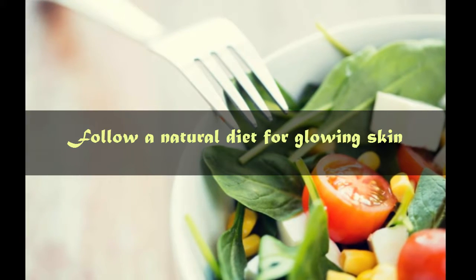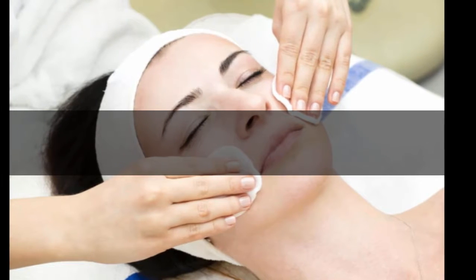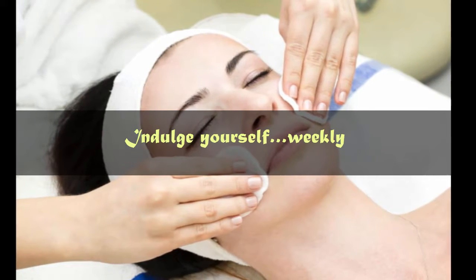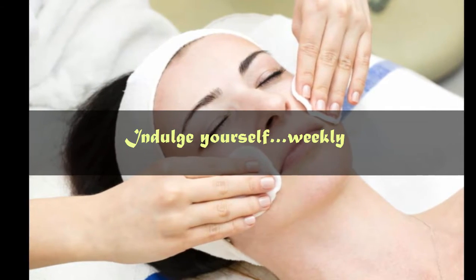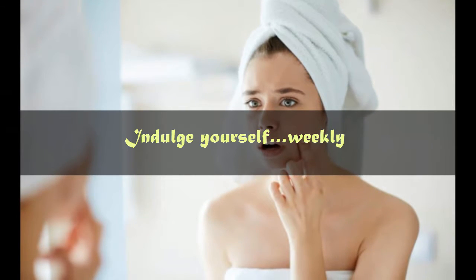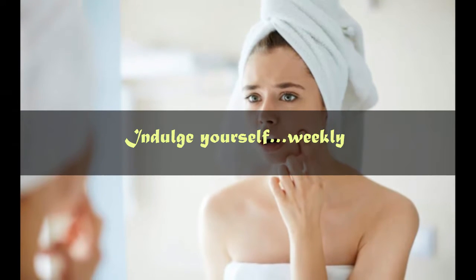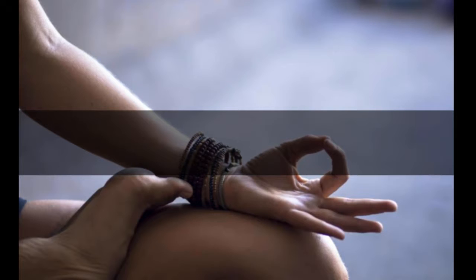Number 5: Follow a natural diet for glowing skin. Number 6: Indulge yourself weekly. A gentle facial massage with oils could work wonders. Depending on your skin type, you could choose from Cheredulla or Narayana Taila. Oils from mustard, coconut, almond or Kumkumadi are excellent nourishing agents which help to get glowing skin.